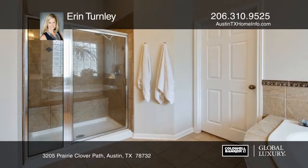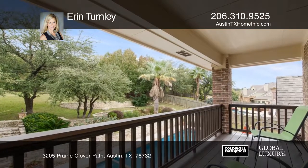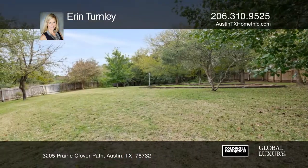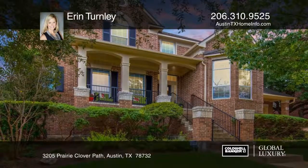The breathtaking backyard has multiple recreation spaces, a covered patio near the pool, and an extra-deep, high-ceiling three-car garage, and award-winning schools. Erin Turnley says you'll fall in love with this move-in-ready home.